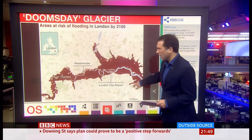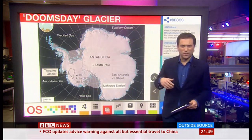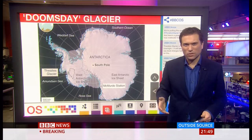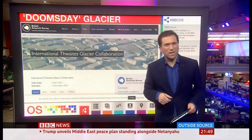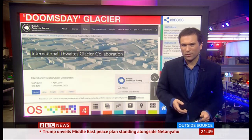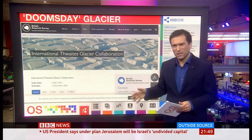And by the way, this is how remote it is — 1,600 kilometres from the nearest research station. Until now, no one's even attempted a large-scale scientific survey of it. But now it's happening. This is the web page of the International Thwaites Glacier Collaboration. It's a five-year, $50 million UK-US effort, and this team has returned from the front of the glacier.